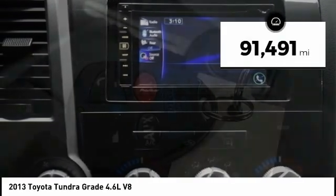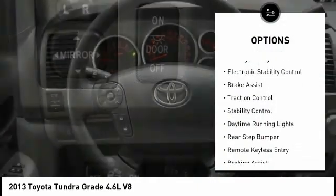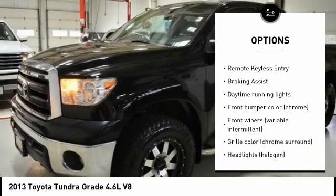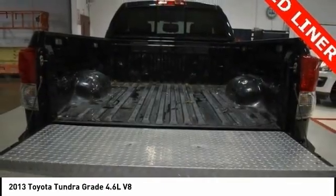This vehicle has less than 95,000 miles. Here are some of this vehicle's great options: tire pressure monitoring system, towing package, electronic stability control, brake assist, traction control, stability control, daytime running lights, rear step bumper, remote keyless entry, and braking assist.